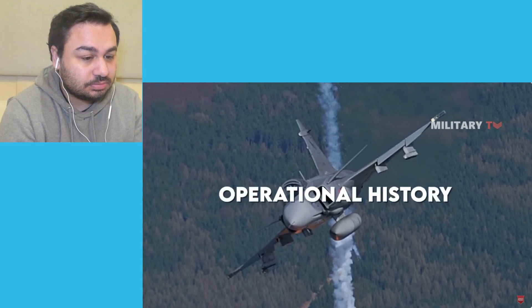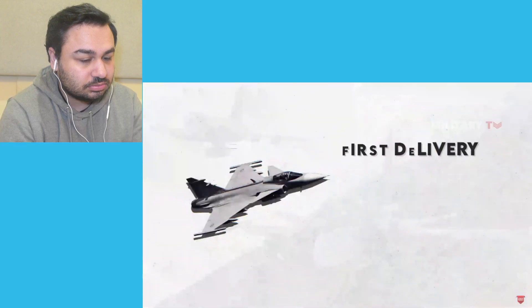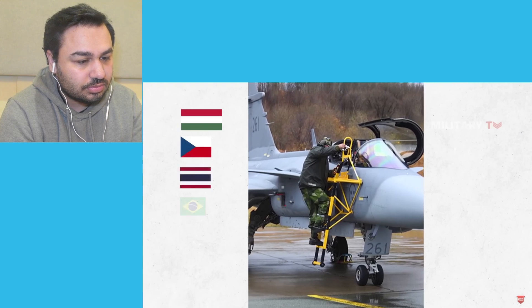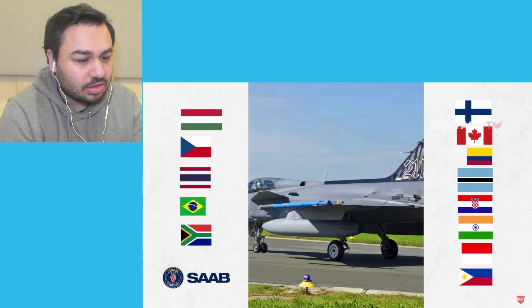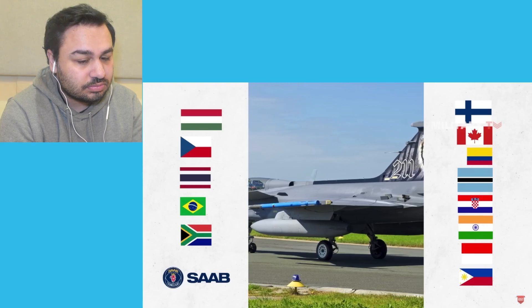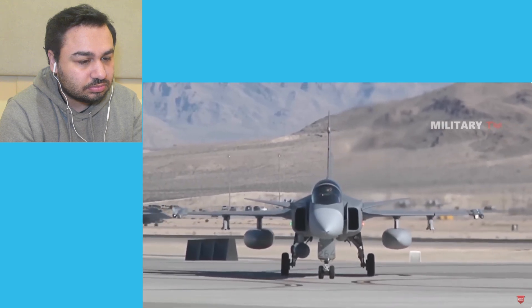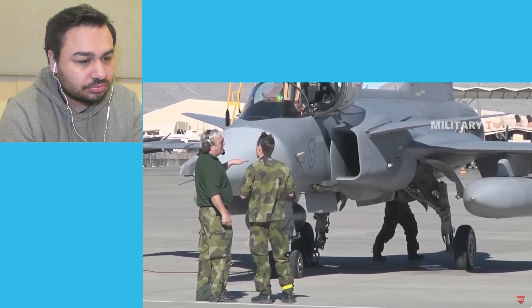A total of 204 Gripens were ordered by the Swedish Air Force in three batches. The first delivery was made to the Flygvapnet on June 8, 1993 during a ceremony in Linkoping. The last of the first batch was sent on December 13, 1996, and the first batch 2 sample was delivered on December 19, 1996. The Gripen has been exported to Hungary, the Czech Republic, Thailand, Brazil, South Africa, Finland, Canada, Colombia, Botswana, Croatia, India, Indonesia, and the Philippines - that's a lot of countries. Saab has been generally receptive to technology transfer and has made it easier for local companies to participate in the production process, making the Gripen an interesting option for governments who need to justify spending to a skeptical public.